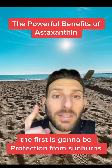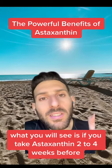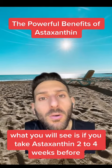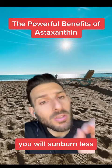The first is protection from sunburns, and this is where conventional dermatology gets it totally wrong. What you will see is if you take astaxanthin two to four weeks before you start going outside more consistently in the sun, you will sunburn less.